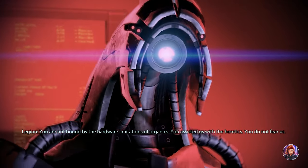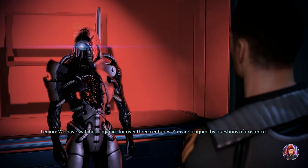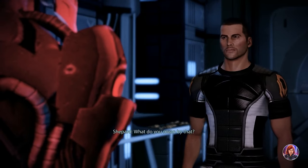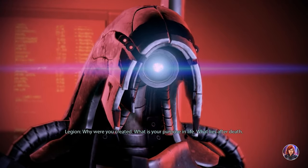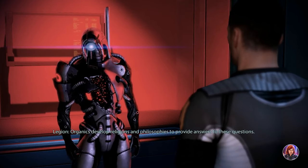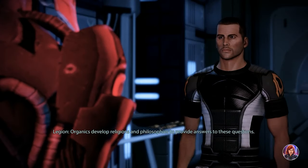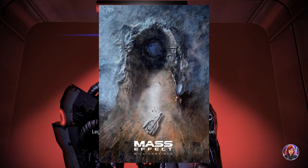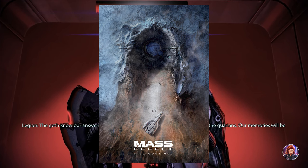We also weren't given much time with Legion, who is probably my favorite companion next to Liara. You can only recruit him later in Mass Effect 2, and he is absent from all of Mass Effect 3 — and he was such an interesting companion. It would be a mistake for BioWare not to expand upon the Geth, regardless of which ending is canon. And I think we're already seeing that — the Geth have been shown in the majority of the teasers, even more so than Liara. BioWare clearly knows there is a lot they can do and explore with them.